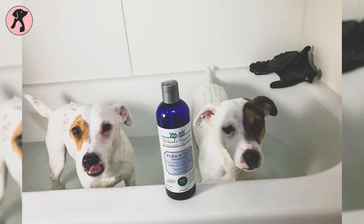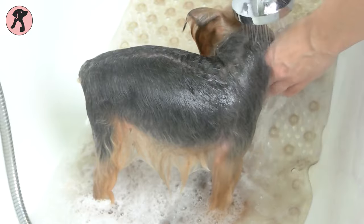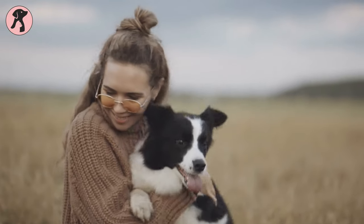To get the best results, work the lather thoroughly into the dog's coat and down into the skin, moving back from the head. Rinse the dog with water after a few minutes. Besides calming your dog, this shampoo will help your dog smell great.